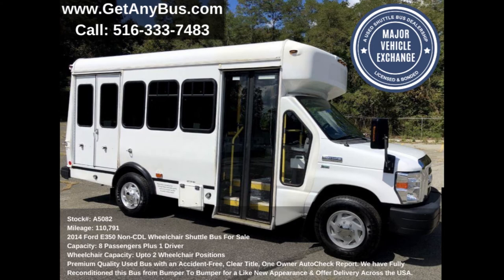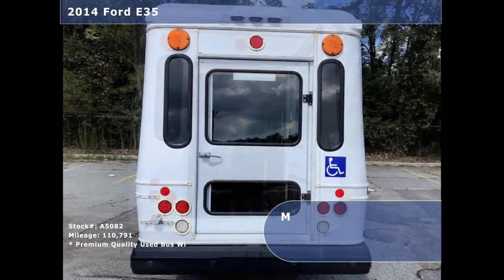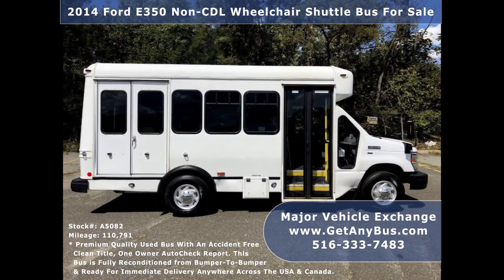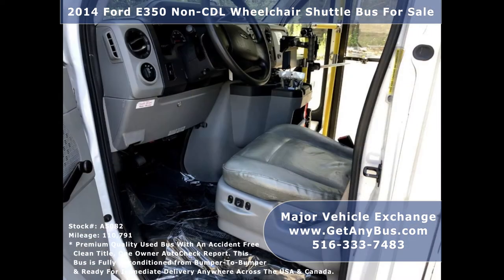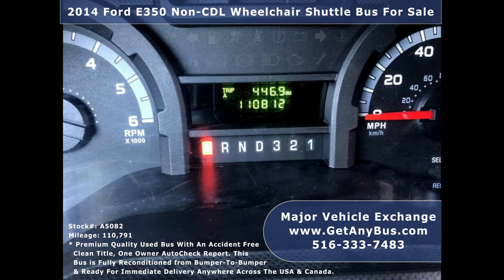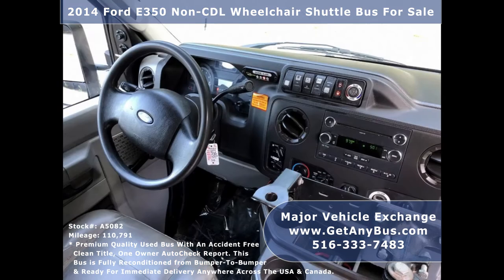This shuttle bus conversion has numerous features including a 2014 Ford E350 Super Duty Chassis, rear door rubber bumpers, tinted D-slider windows, manual passenger door, Bronze Century electronic wheelchair lift, power electric heated mirrors, anti-lock brakes, and power reclining driver seat with driver's fan.